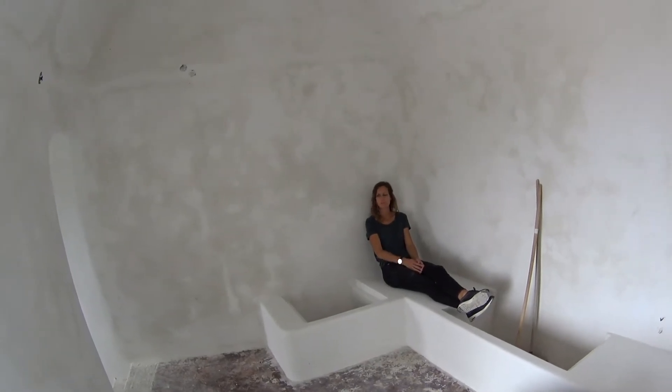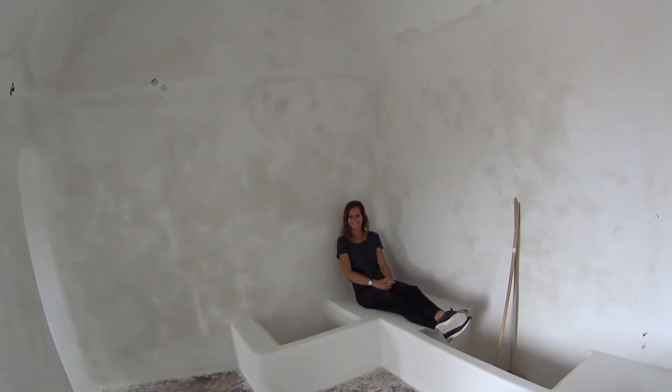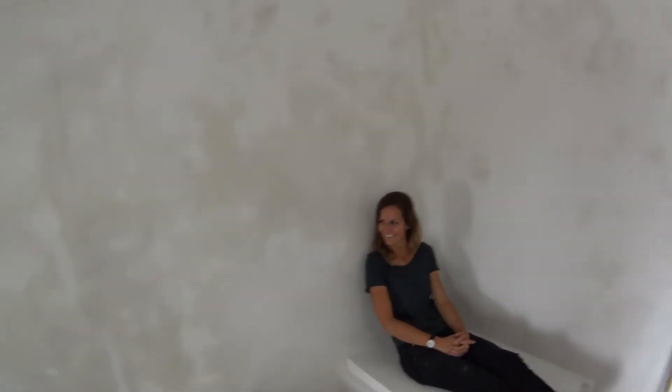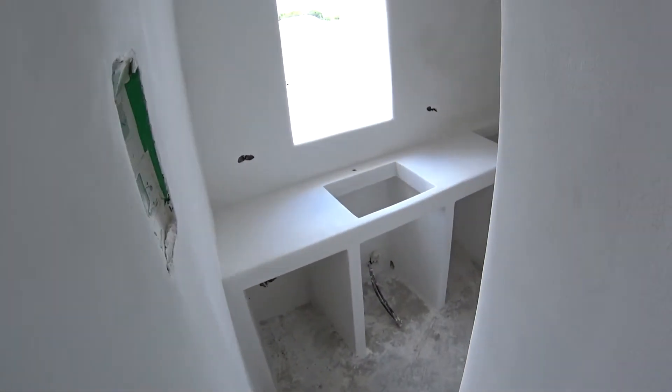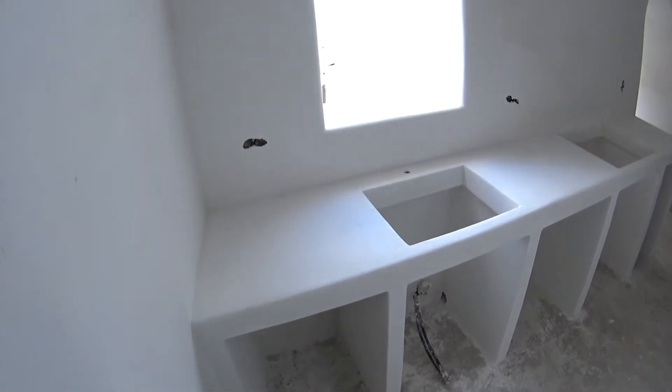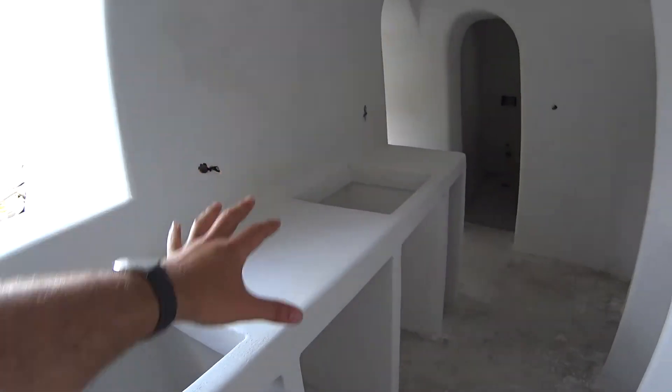This will be my corner. From there you go down to the kitchen, but actually when you sit here you have some motion view. So this is the kitchen and we already got a kitchen top here, perfectly white.